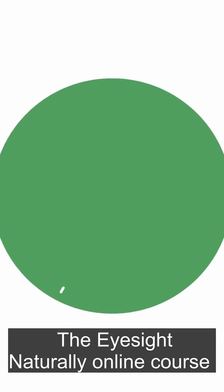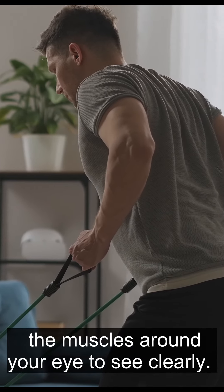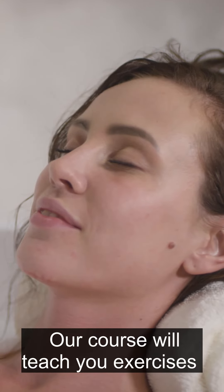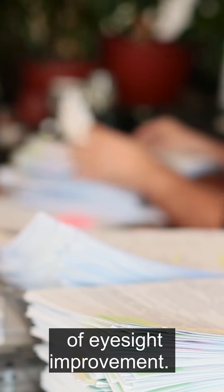The Eyesight Naturally online course for eyesight improvement will teach you exercises on how to untense and tense the muscles around your eye to see clearly. Think of it like having your own personal trainer for your eyes. Our course will teach you exercises to relax your eye, so you can see clearly both far away and up close, as well as the other layers of eyesight improvement.